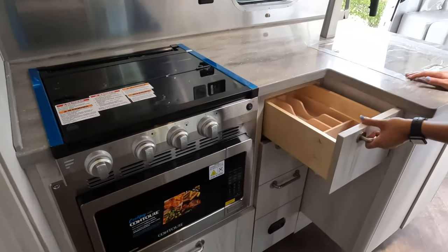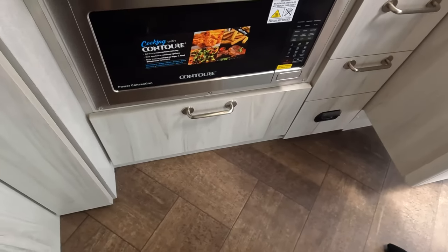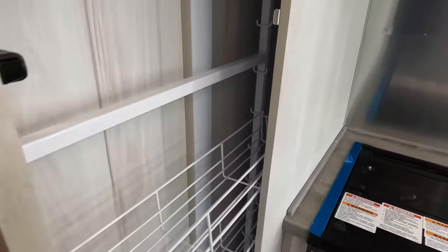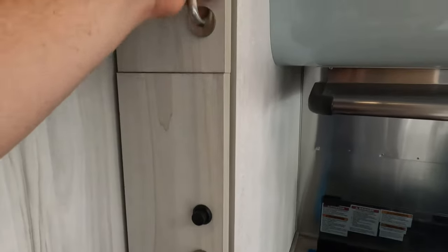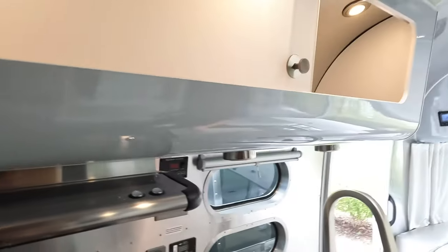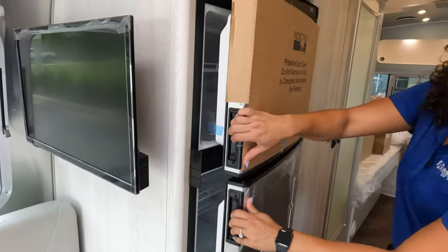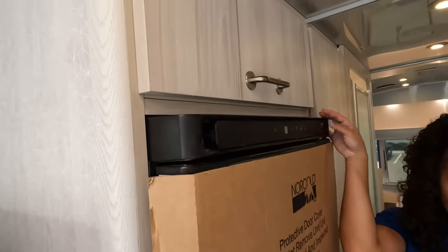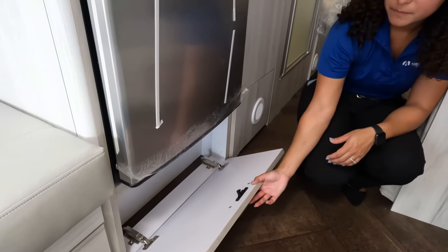That is a lot of storage there. This is an 8-cubic-foot refrigerator — it's fully electric, made by Norcold. Storage up here and a little bit of storage down there.